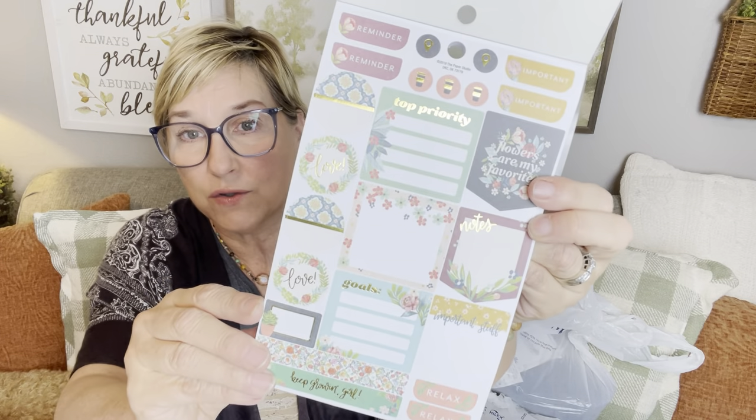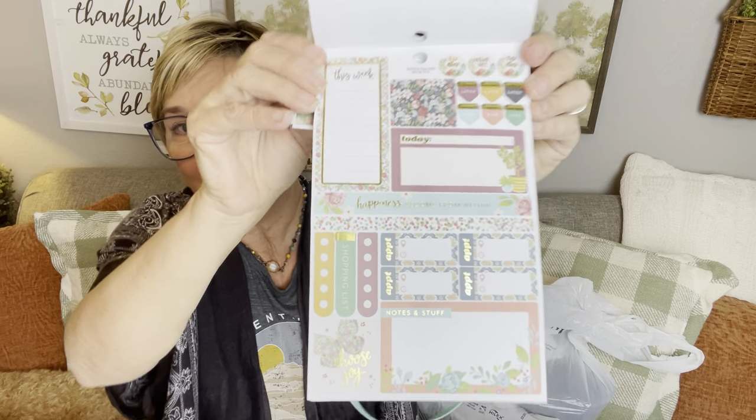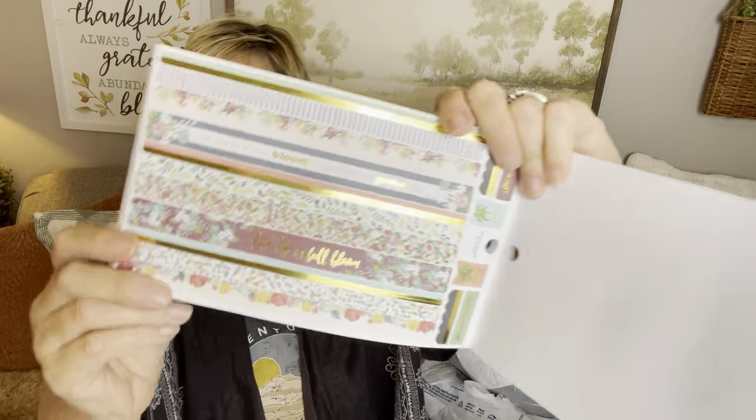Something else I got at Hobby Lobby — these stickers. Do y'all ever journal with stickers or use them in a calendar? I love this brand, Agenda 52. Look at these — I can use these on my calendar, in my journal, and I think I can use them in my journaling in my Bible as well because there's all kinds of different ones. Look, I'll just show you a few. I love the colors and I love what they say. Like, this one says 'goals' — I could put that in my journal. You could put these at the top of a page. This is something new I'm doing. I don't usually journal, especially in my Bible, so this is new for me.